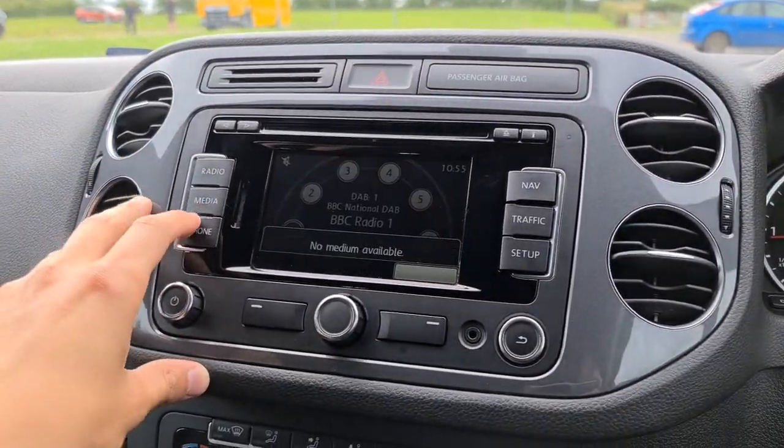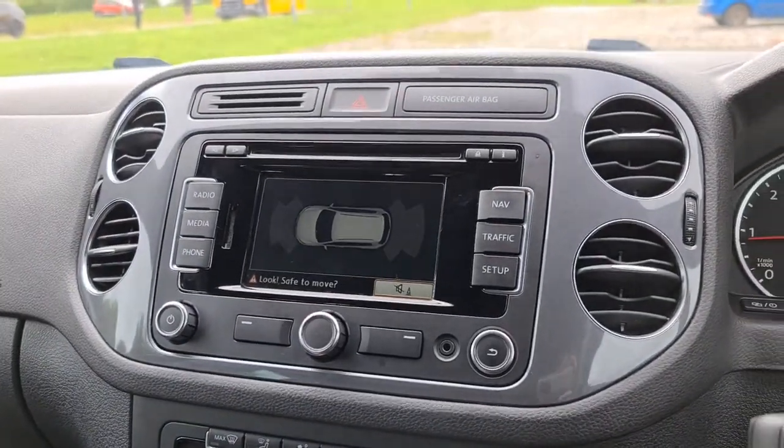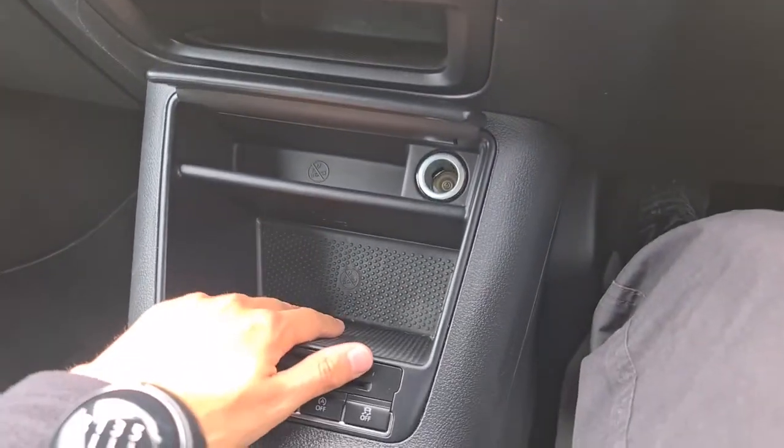As well as phone connectivity. If you put it into reverse you'll also have your front and rear parking sensors. Extra storage under here, a little extra bit of storage there, 12-volt connectivity, and extra storage here.